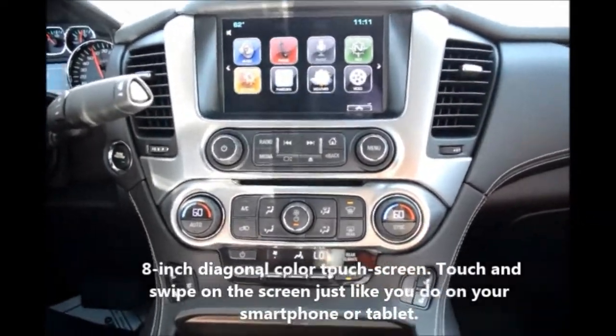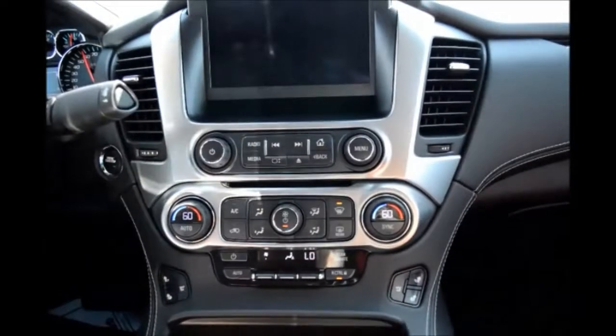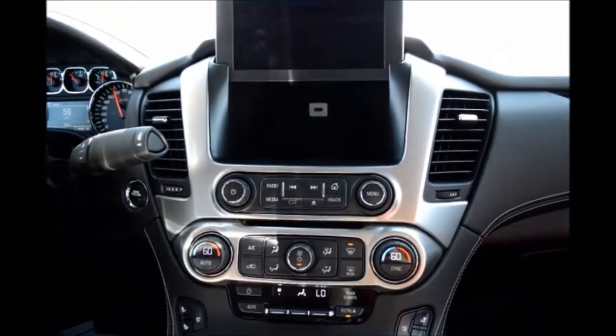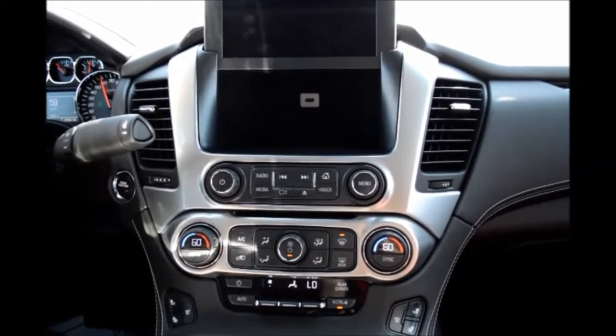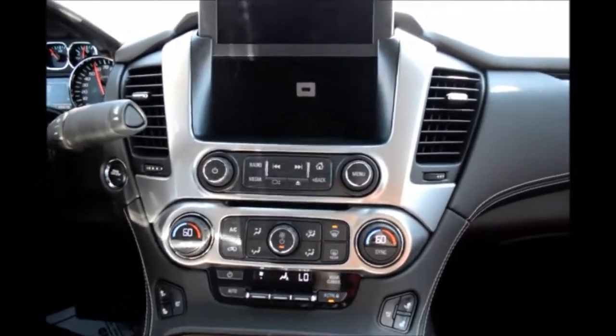This model also has a radio panel that flips up like that. You can also lock it so when you're parking the vehicle, you can put a wallet or something behind there to lock it up.